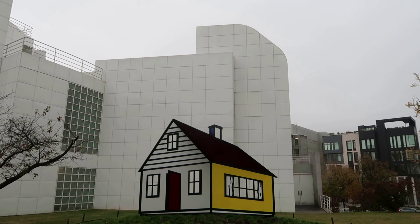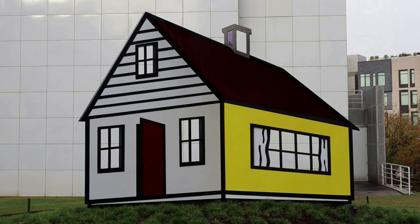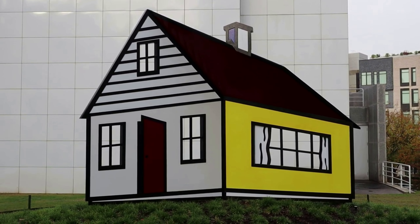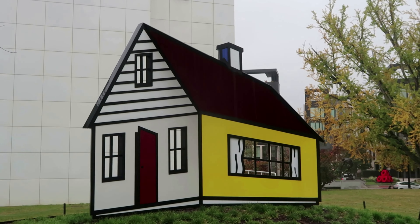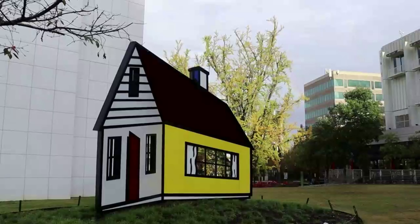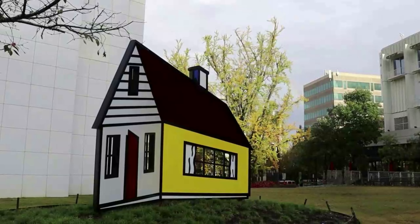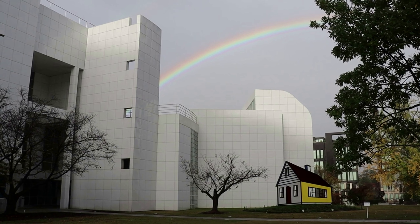Another fantastic outdoor installation is House 3 by Roy Lichtenstein. Like its counterpart on the National Mall in DC, this cartoon house is an optical illusion which appears to distort its directionality depending on which angle you view it from, an illusion which is much more pronounced in-person. A full rainbow has materialized above Roy Lichtenstein's house and the city of Atlanta.